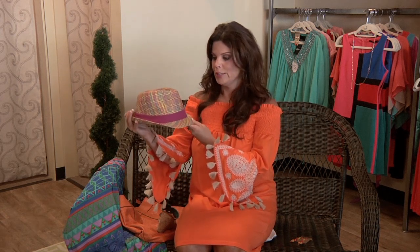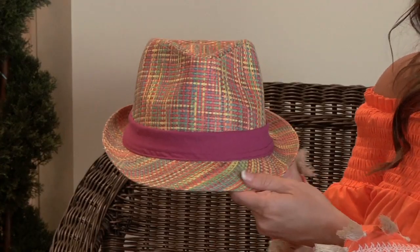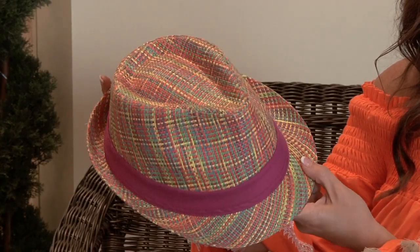I would have to say this is my most favorite hat I've seen all spring and summer. Look at the great colors for the beach. The fedora is really in right now. Love it — you can put it on with your swimsuit. This fedora is $18.95.